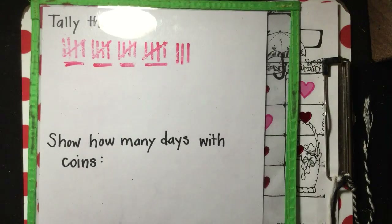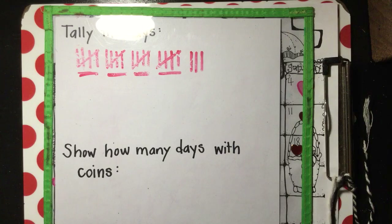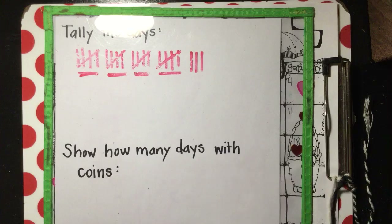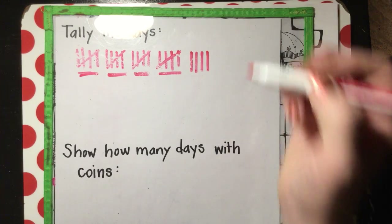Let's turn it over and do our tallies. So yesterday was the 23rd day: 5, 10, 15, 20, 21, 22, 23. We're going to add one more to make 24.